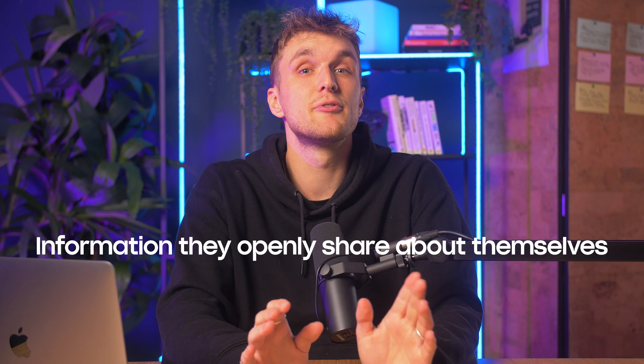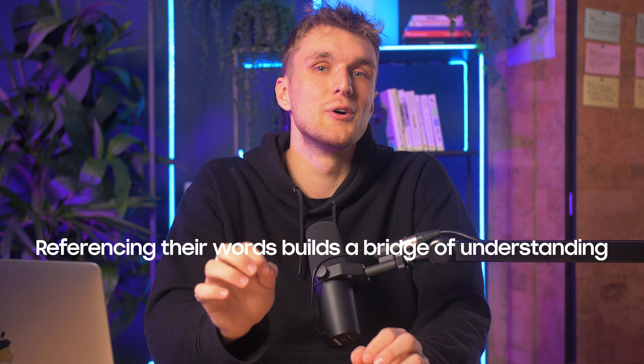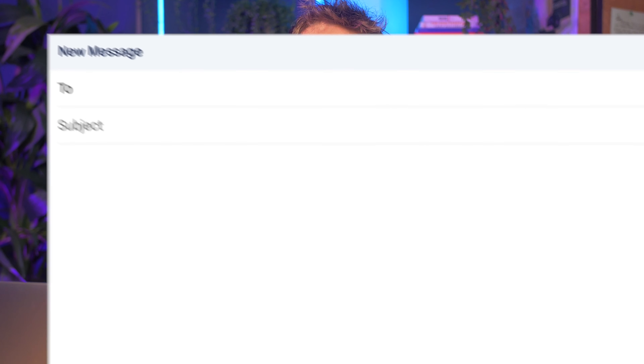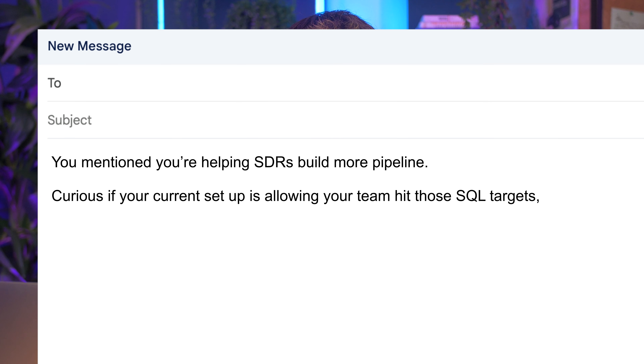Moving on to Step 3: self-identified traits. This is information they openly share about themselves, normally on their LinkedIn. Directly referencing their words builds a powerful bridge of understanding — people like hearing about things they've written themselves. For example: 'You mentioned you're helping SDRs build more pipeline. Curious if your current setup is allowing your team to hit those SQL targets, or if you're running into problems like low reply rates.'